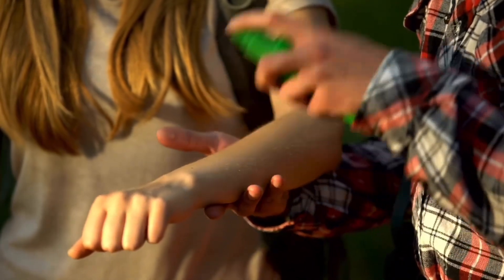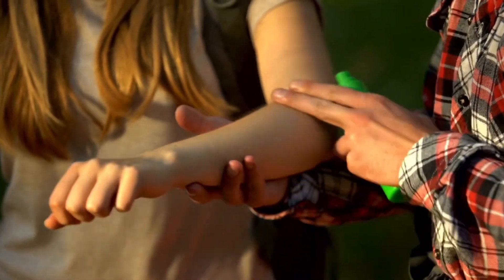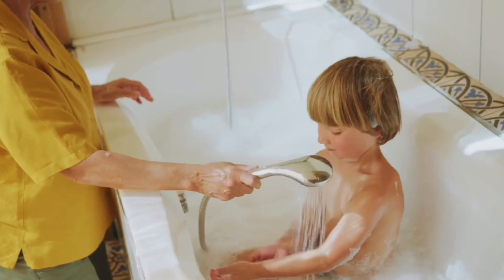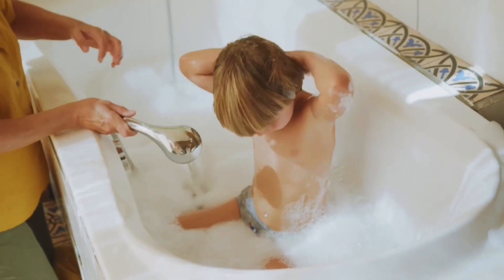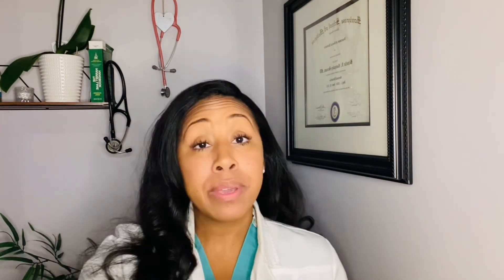When applying, cover the exposed skin and outside of your child's clothing — never apply underneath clothing. Always assist younger children with applying repellents and keep a watchful eye on older children using these products. When you get back home, wash off the repellent from your children's skin with soap and water, and don't forget to wash their clothes before re-wearing. Keep repellents out of your little one's reach to prevent accidental ingestion. And if you're out with a baby in a stroller or carrier, you can apply mosquito netting as an extra layer of protection, especially for little ones you may not feel comfortable putting insect repellent on.